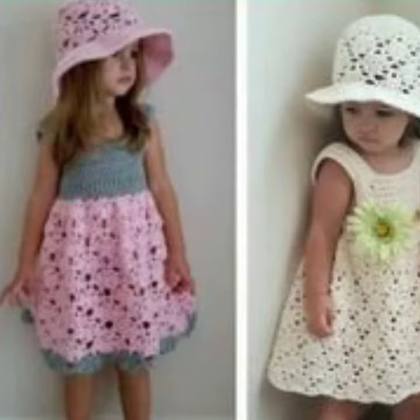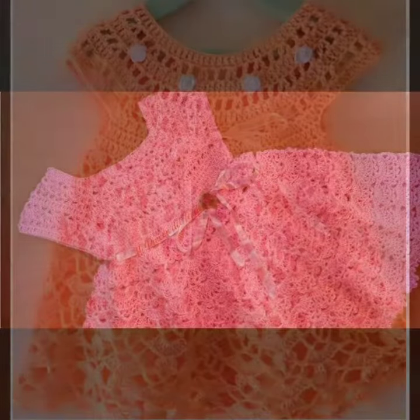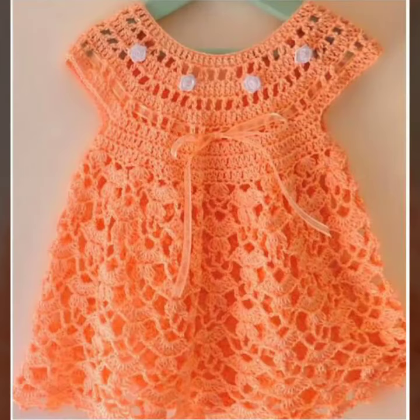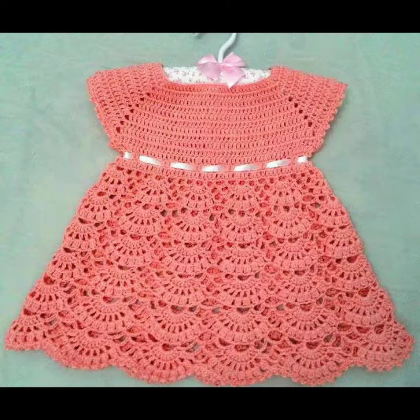Friends, I always try to bring useful videos and useful content for you. So please don't forget to like my video and don't forget to share my video. Also give feedback in the comment section about my collection — how was the video and how were the designs of baby crochet frog design.